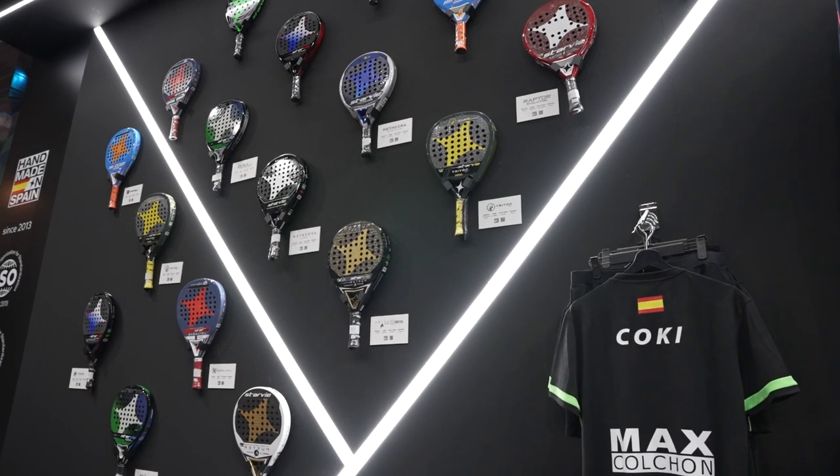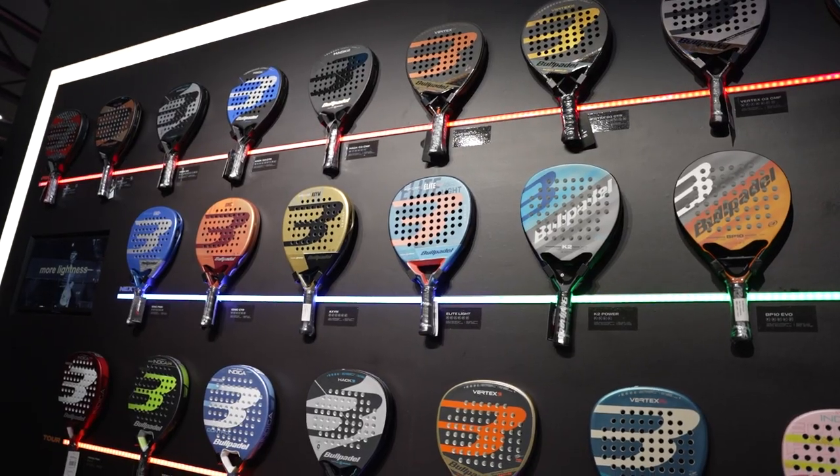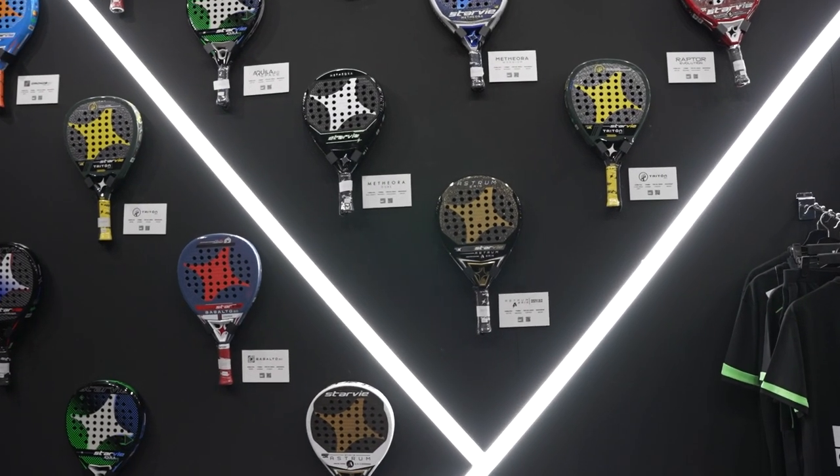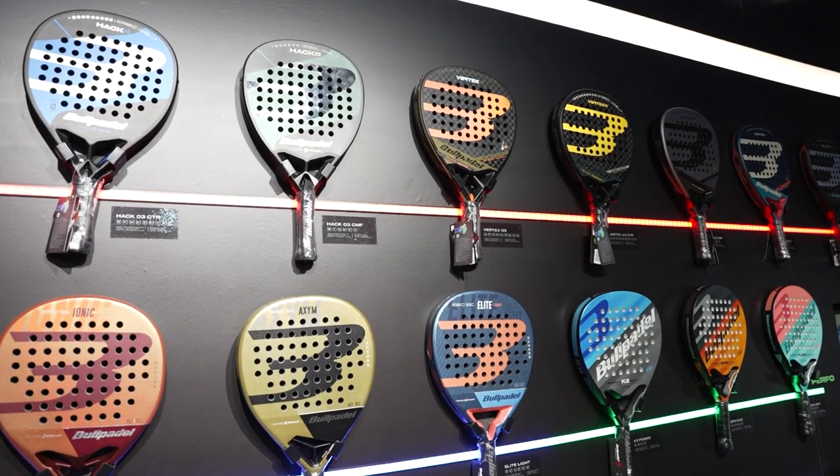We are going to review the five most expensive rackets of the 2023 season presented at the Master Final. Can you guess how much the most expensive one costs and which player uses it? Paquito, Lebron, Galan — let's go!